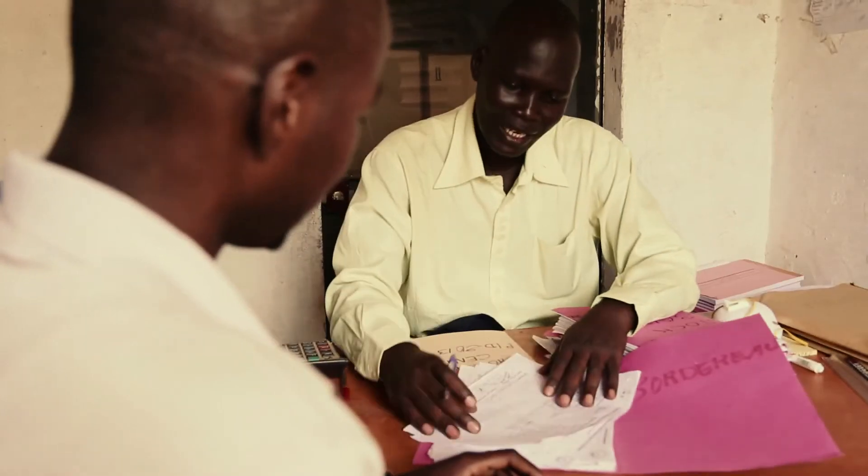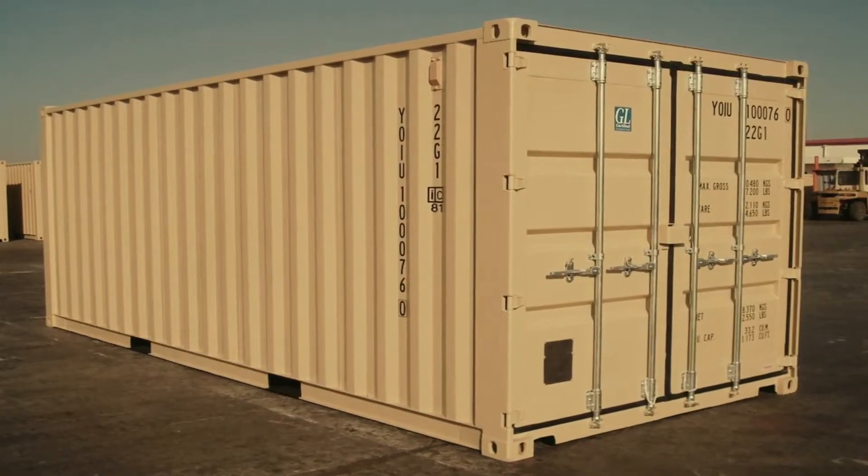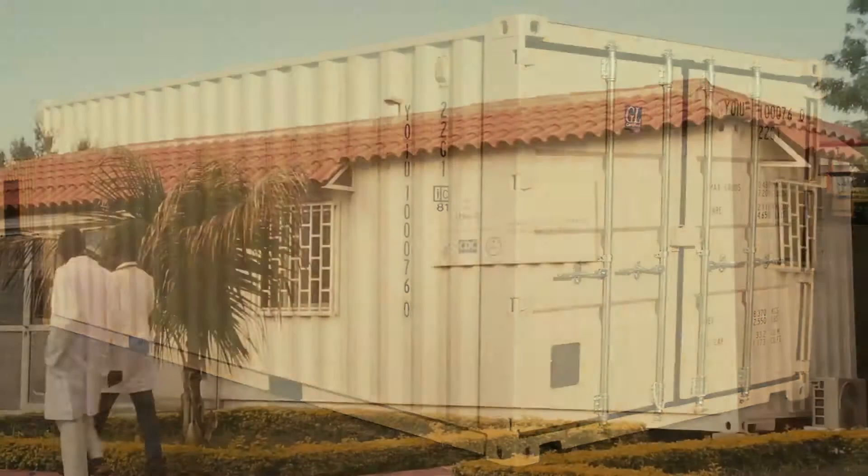We had only one month before the IRS campaign. We didn't have time to build a house and order material, so we had this idea: why don't we use a shipping container for a laboratory and for an insectary at the same time?